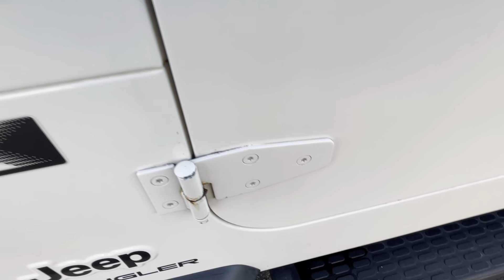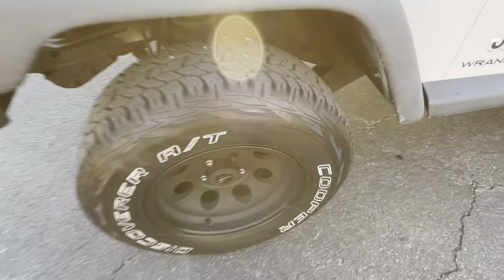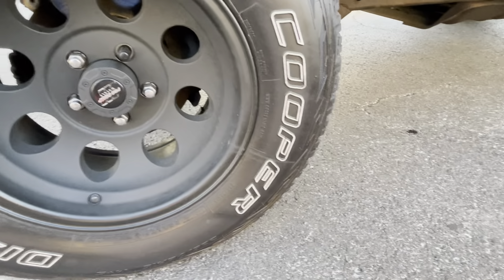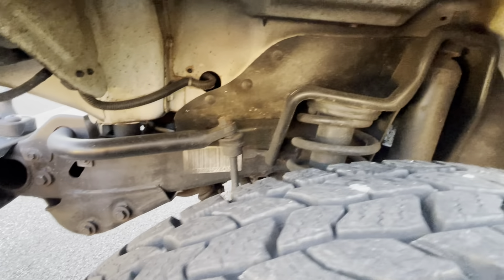The doors have definitely been off because there's a little bit of wear on the hinges, but if you own a Jeep you should be wanting to take your doors off. All the tires are even tread — excellent, excellent shape.